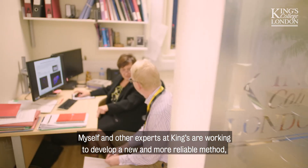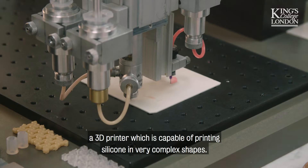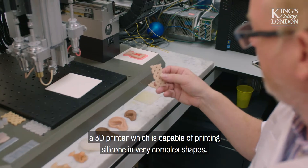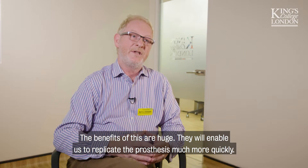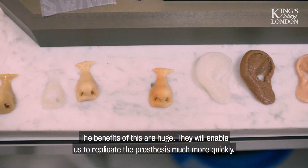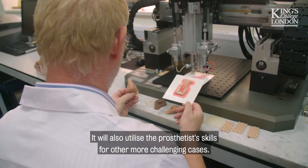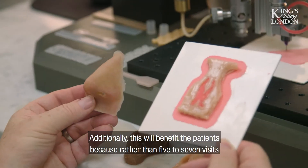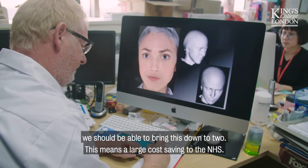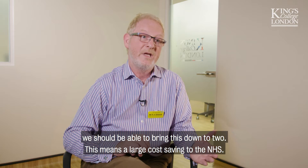Myself and other experts at King's are working to develop a new and more reliable method — a 3D printer capable of printing silicone in very complex shapes. The benefits are huge: it will enable us to replicate the prosthesis much more quickly and utilise prosthetist skills for more challenging cases. Rather than five to seven visits, we should be able to bring this down to two, meaning a large cost saving to the NHS.